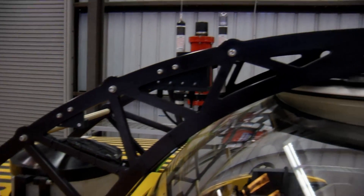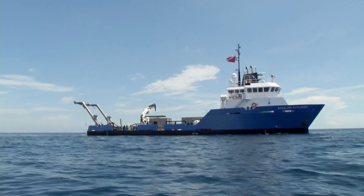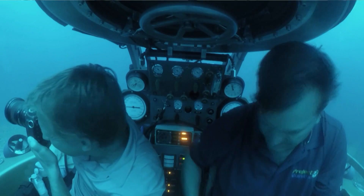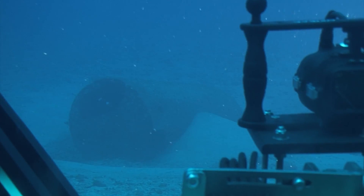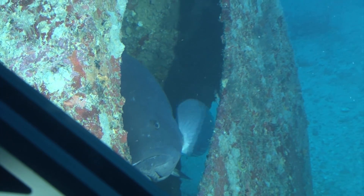Because Triton subs are safe and relatively inexpensive, many research groups can utilize them. One such group is Project Baseline out of High Springs, Florida. Project Baseline is really so simple that it's almost too simple — it's about empowering anyone interested in the water to go take a photograph and write a general observational report about what they see about their favorite spot in this world that's water related.